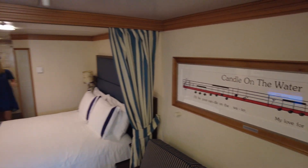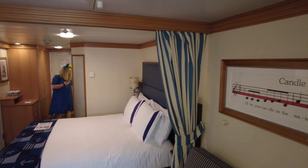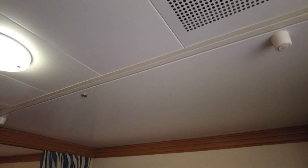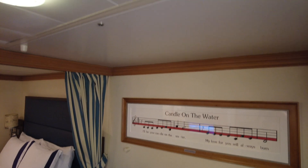We've got 'Candle on the Water' from Peach Dragon on the wall. We do have one of the pull-down beds in the ceiling — not that we're going to need that — which is up there and locked away.